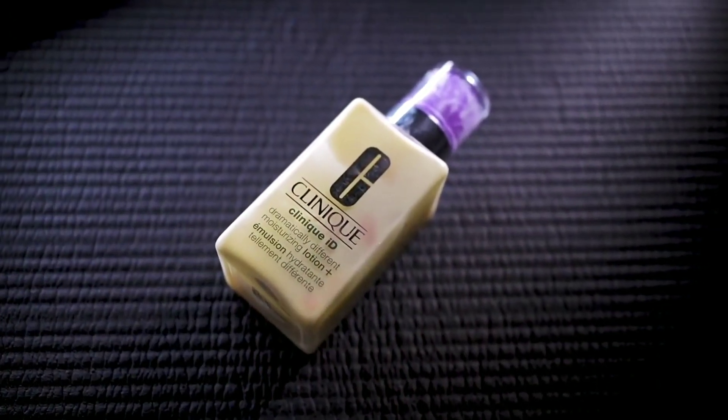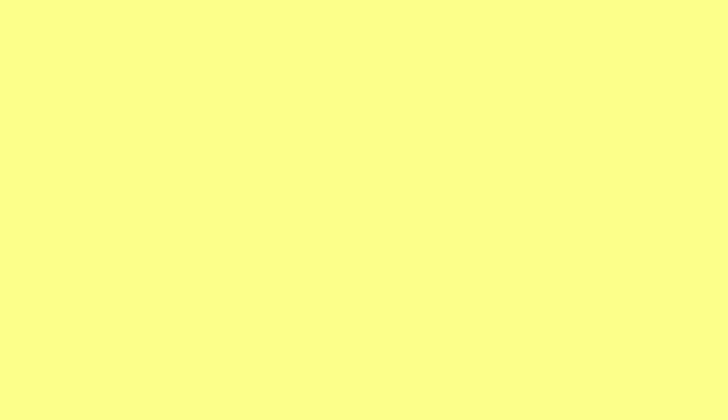I use this as a serum — the Clinique Anti-Aging Lotion, also called Clinique Emulsion Hydra Tint or Different Anti-Aging Lotion. You can get it for around $20 to $50. In the description box, you can easily find the price of this product.